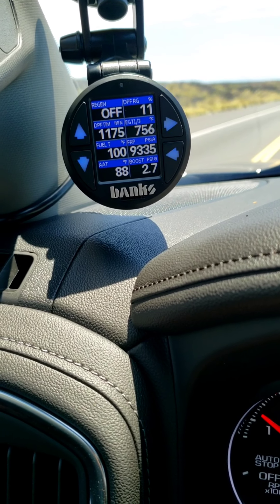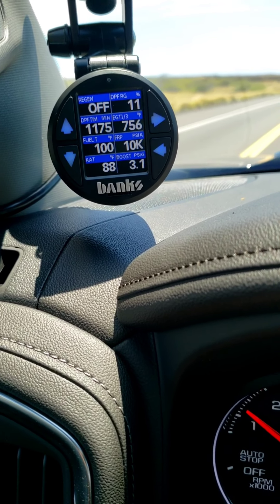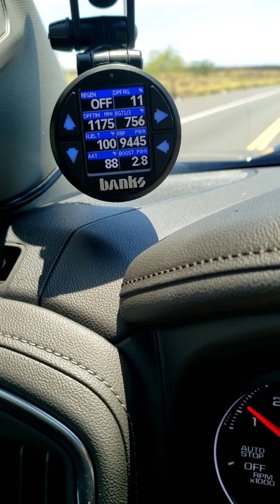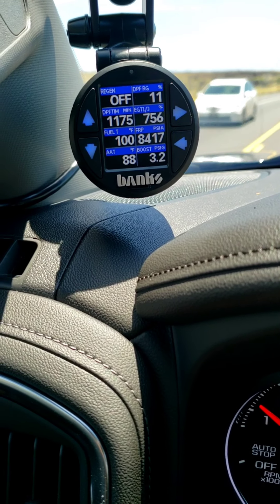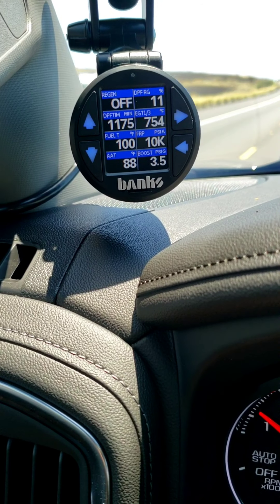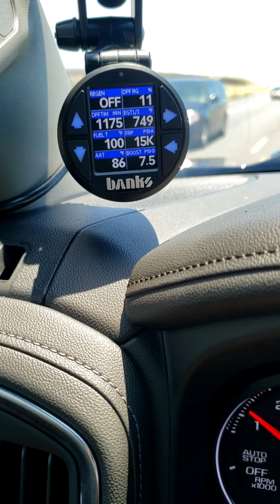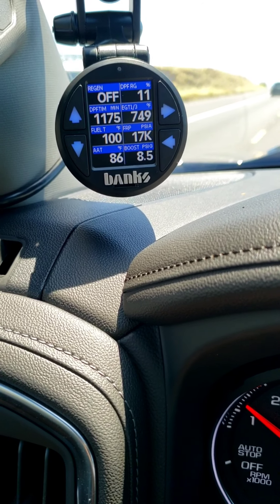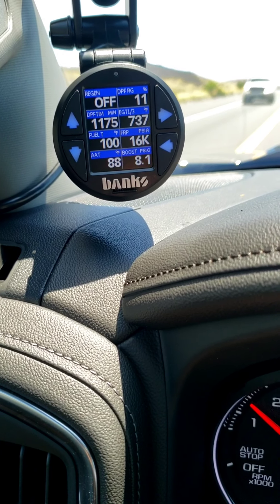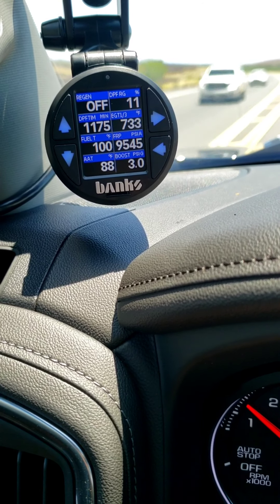Right now the DPF is at 11%, still dropping. Exhaust gas temp is at 750, ambient temperature is 87 degrees. The ambient air temp on this gauge reads 87, and the truck's dash also shows 87 — so that's a good sign. I'm pretty happy with this iDash 1.8 Super Gauge from Banks. Awesome — stay tuned for more updates on mods, click and subscribe, and have a good one.